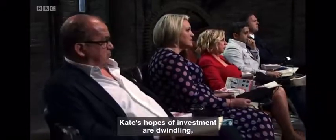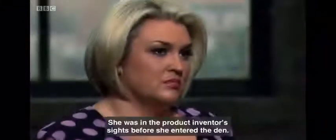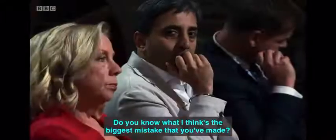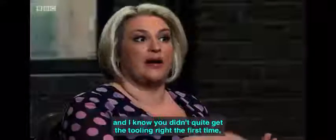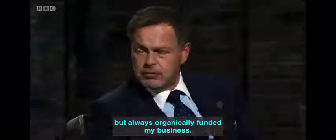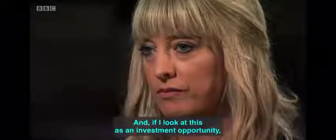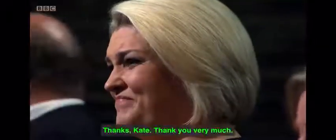Kate's hopes of investment are dwindling as three dragons depart in quick succession. Only Sarah Davies remains — she was in the product inventor's sights before she entered the den. Do you know what I think is the biggest mistake you've made? You made the decision to invest a lot of money in IP and tooling, and you didn't quite get the tooling right the first time. I chose not to take expensive loans and always organically funded my business. Looking at this as an investment opportunity, it just doesn't feel possible for me — I'm out.